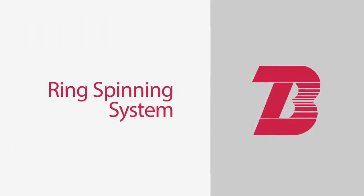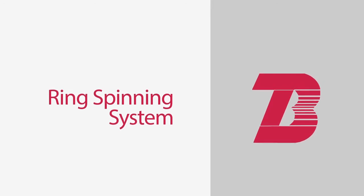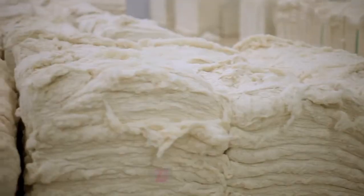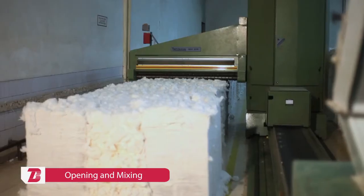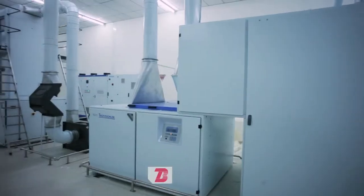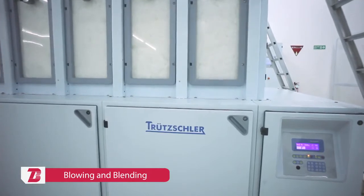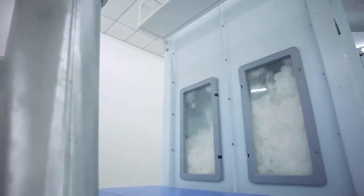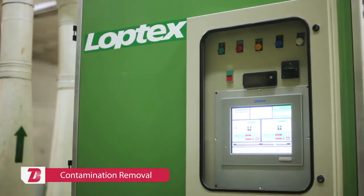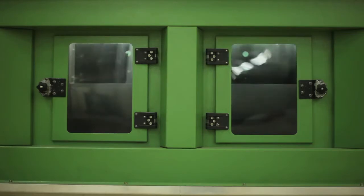In the conventional ring spinning system, fibre undergoes a series of processes to produce desired yarn counts. A blender mat machine from Truetzschler, Germany, is used for preparing a mixture of fibres from different bales. The blowing and blending machine from Truetzschler automatically opens and blends fibres to achieve the desired proportion. A contamination sorter from Loepfe, Italy, detects and removes undesired foreign materials from raw cotton.